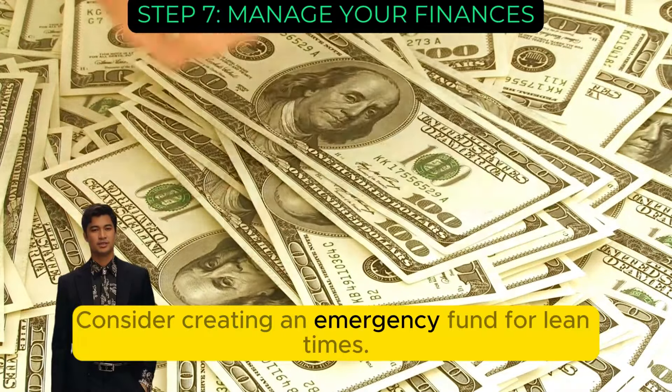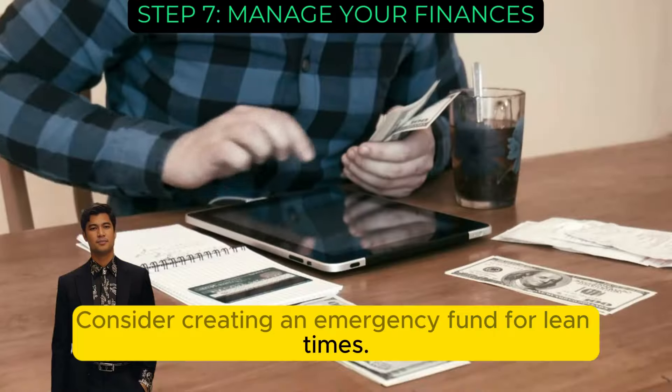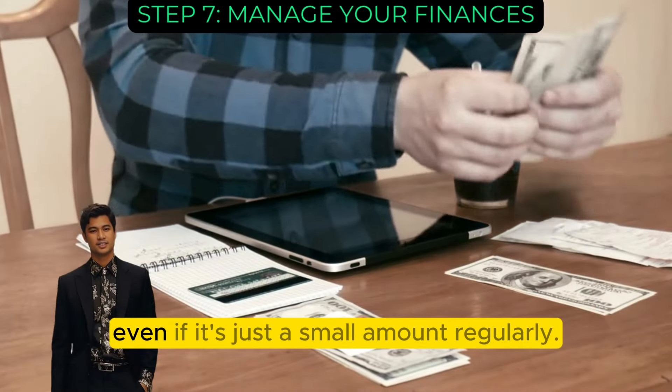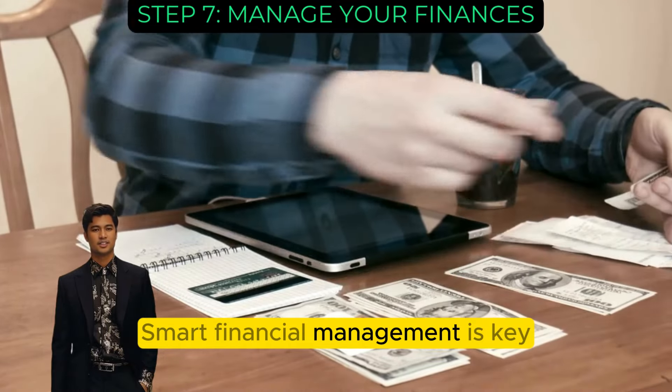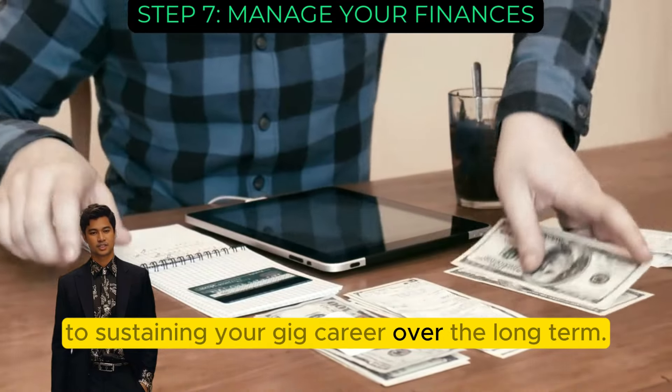Consider creating an emergency fund for lean times. And don't forget about retirement savings, even if it's just a small amount regularly. Smart financial management is key to sustaining your gig career over the long term.